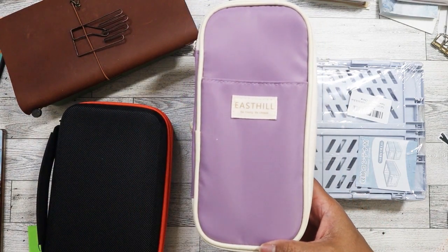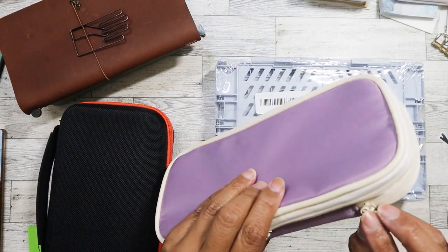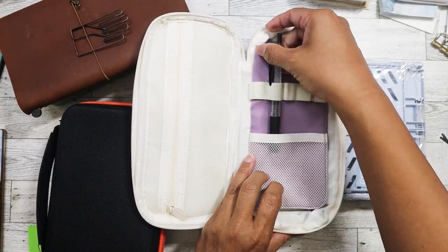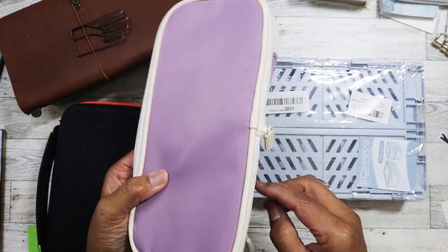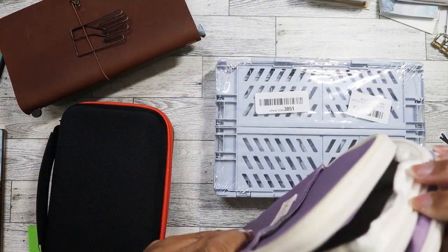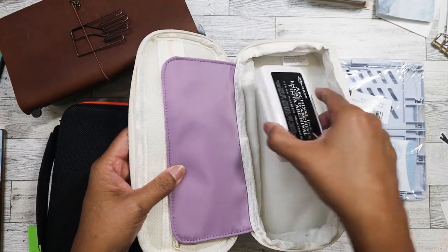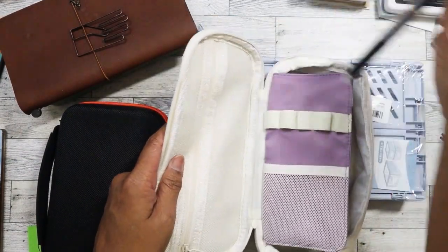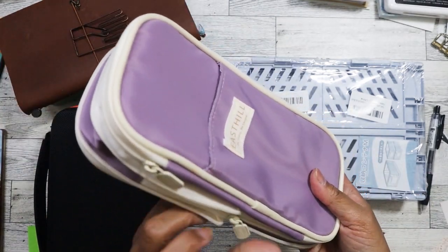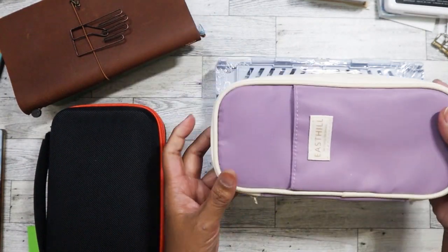I picked up this pencil case — it's by East Hill, which I always see on Amazon. This one is nice because it's pretty long. It has a little pen holder, and the great thing is that it expands, giving you more depth to store other things like a stamp pad. I like the color — it's lavender purple, one of my favorite colors. It's not just limited to pen length either, so that's a nice option.